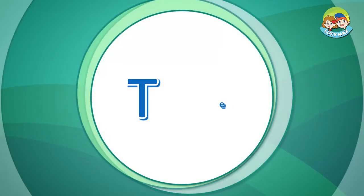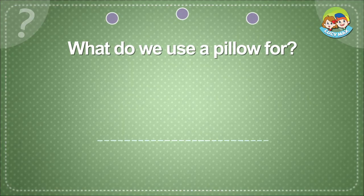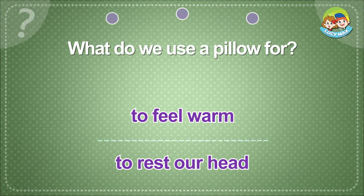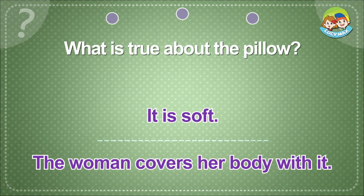No! What do we use a pillow for? To feel warm. To rest our head. What is true about the pillow? It is soft. The woman covers her body with it.